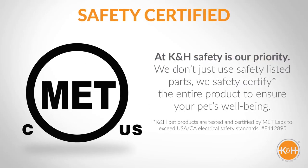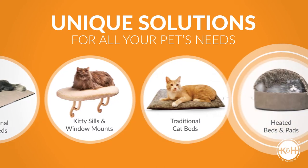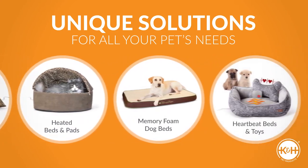K&H puts safety as our priority and we safety certify the entire product to ensure your pet's well-being. K&H offers so many unique solutions for all your pet's needs — you'll be sure to find just the right fit for them.